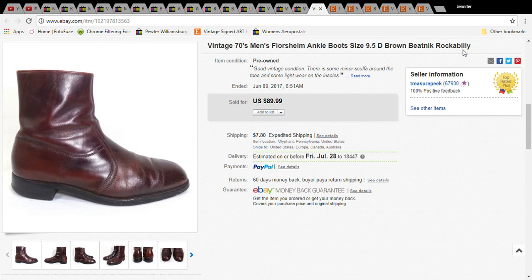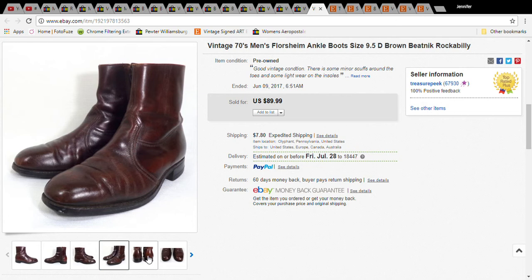This was a great sale — a Florsheim ankle boot. For a boot like this, keywords like 'beatnik' and 'rockabilly' are great to use. I paid $8 for it at Goodwill and it sold for $59.99; the buyer with shipping paid $67.79.